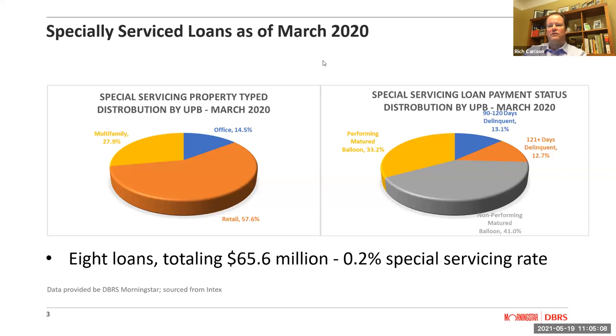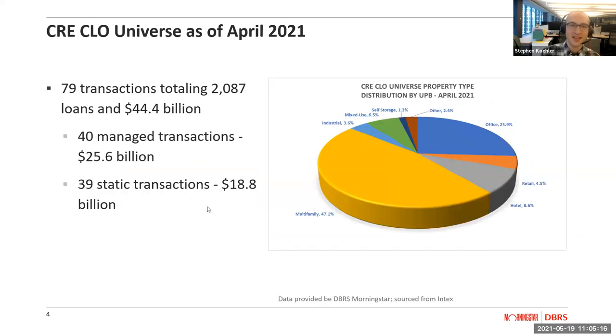Now looking at the entire universe as of April 2021 reporting, the transaction volume has, for lack of a better word, exploded. We were at $32 billion and have gone up to $44.4 billion in just over a year, with 79 total transactions. Looking at the property type distribution, multifamily has gone up by a few points, office has stayed relatively the same, but you notice a more significant decline in retail and hotel loans being contributed to these pools.